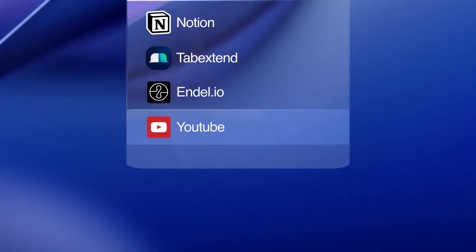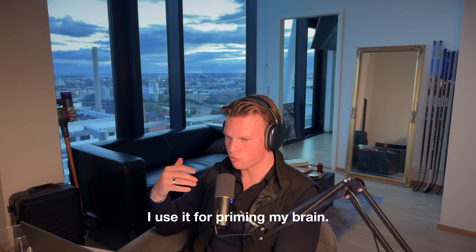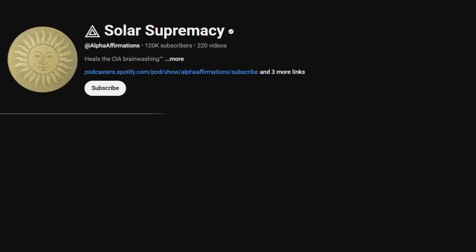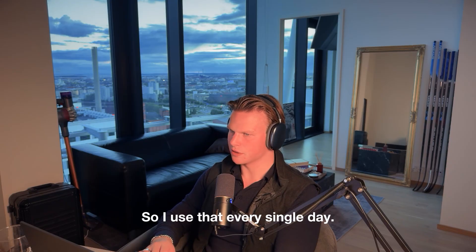Then there's YouTube. I use YouTube every single day. I have saved videos — I use it for motivation, for priming my brain. There's this one channel called Solar Supermassive which is basically affirmations, and I use that every single day.